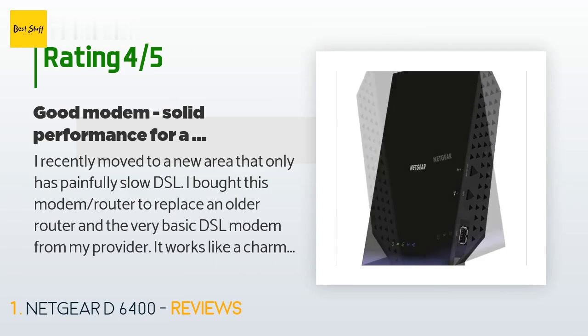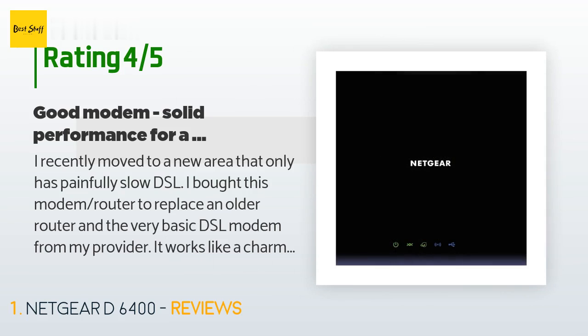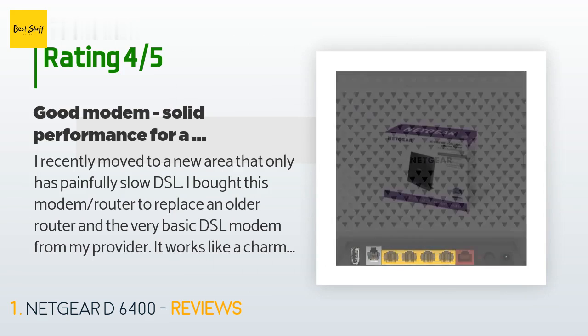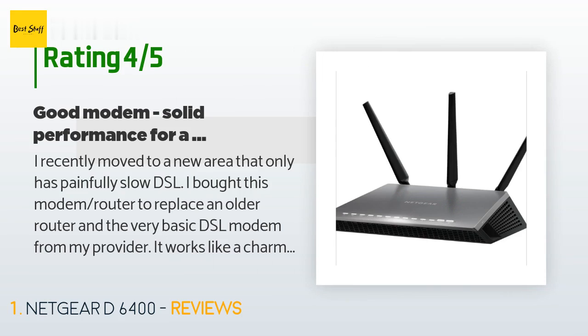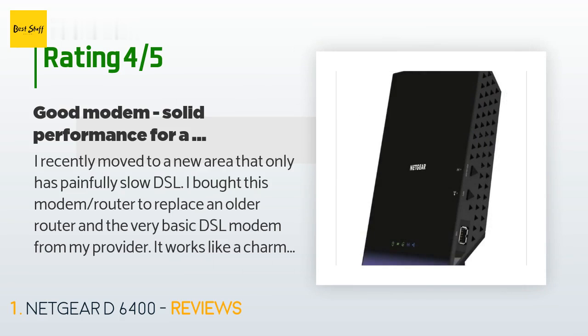A customer said: I recently moved to a new area that only has painfully slow DSL. I bought this modem router to replace an older router and the very basic DSL modem from my provider. It works like a charm — it connected right away using the service provider's instructions and has maintained a solid connection for almost four months. It works well for medium duty online gaming with my son. I also like the remote admin capabilities provided by Netgear.